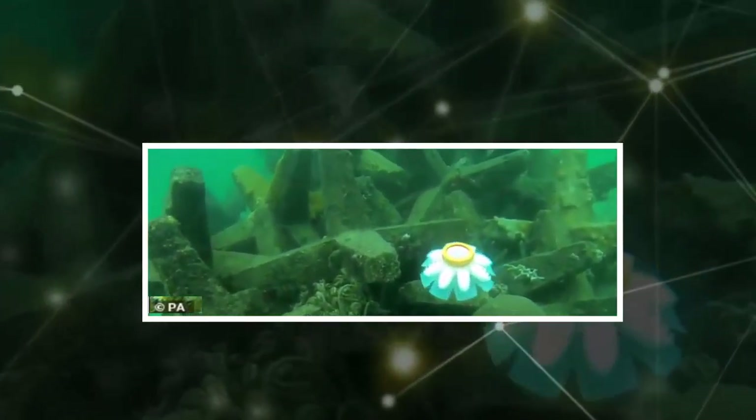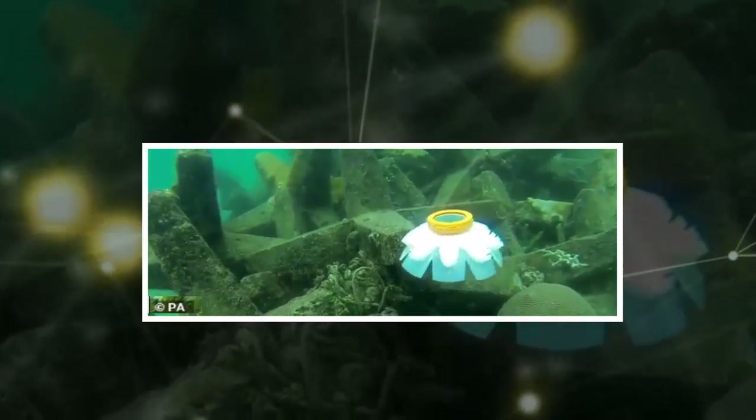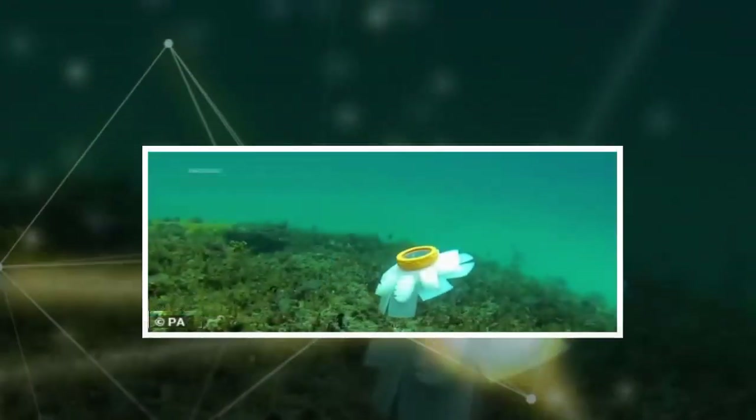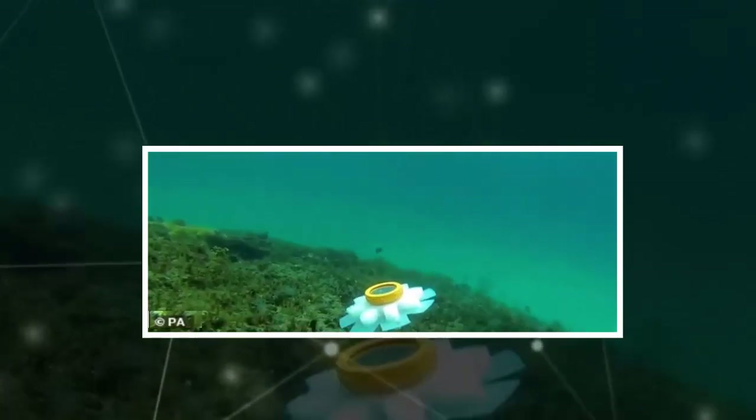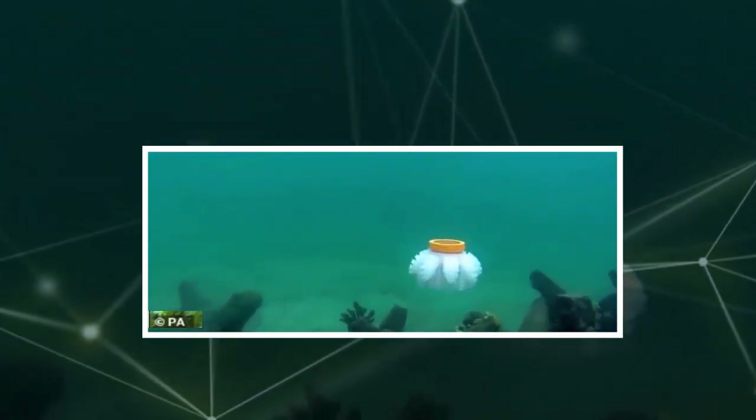Scientists have built robot jellyfish that could one day be used to track and monitor fragile marine ecosystems. The soft robots can swim through openings narrower than their bodies and are powered by hydraulic silicon tentacles. Several of the bots have already been tested squeezing through holes cut into a plexiglass plate.